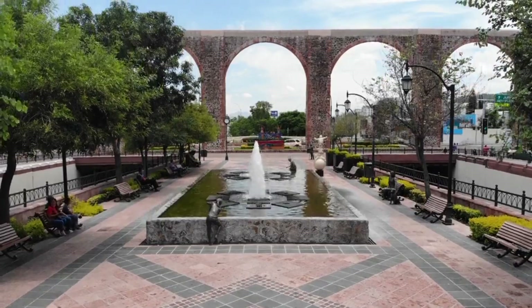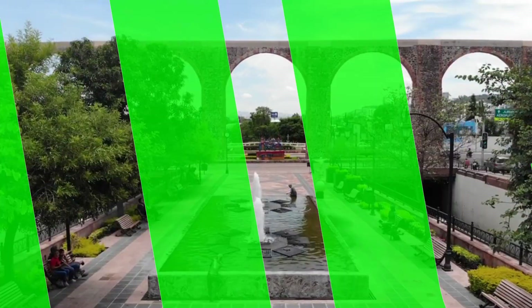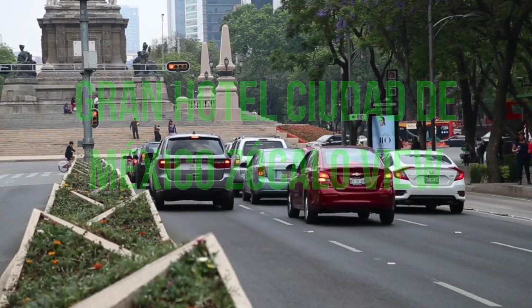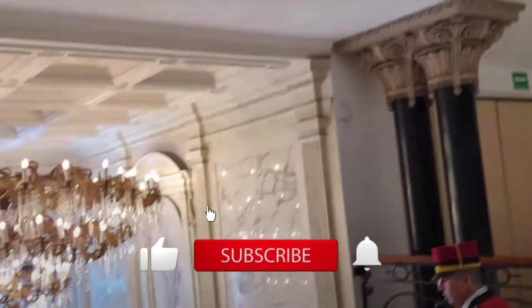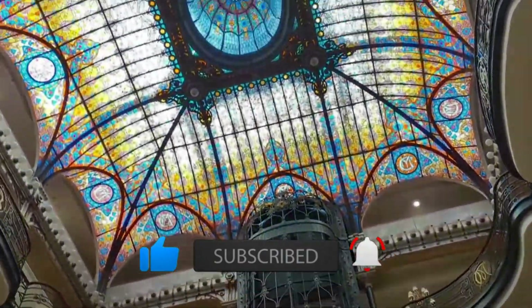Welcome to our channel Hotel Tips. Fernanda is the speaker, and today I will talk about the Grand Hotel Ciudad de Mexico Zocalo View, a luxury hotel located in the heart of Mexico City. But first, like this video, subscribe to our channel and turn on notifications to stay up to date with all the news here on the channel.